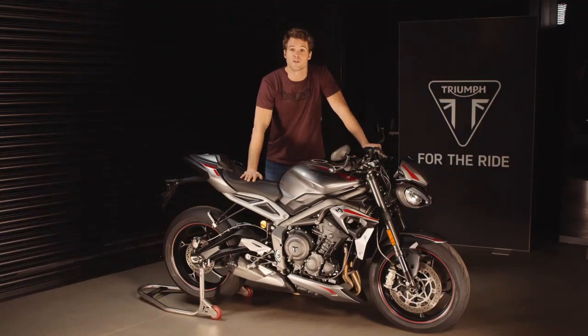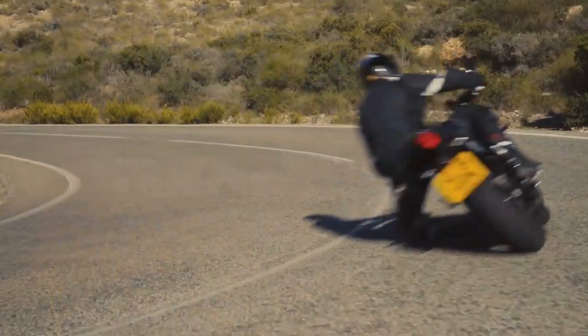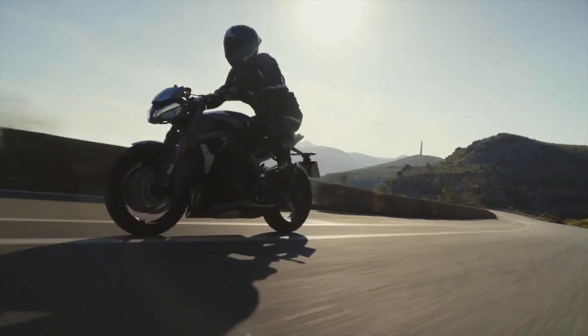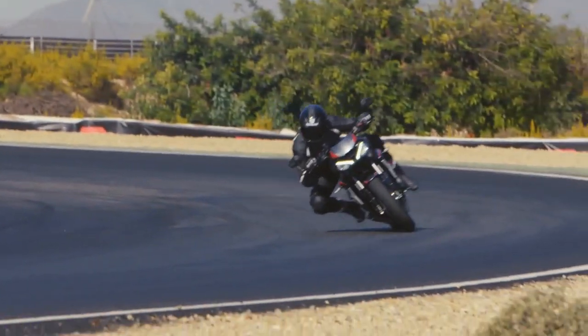As with all Triumphs, there's a host of genuine accessories available for riders to personalize their Street Triple RS, including scrolling indicators — a first for any bike in this category — and stylish water-resistant luggage with quick-release mounting. So there you have it: the new RS sets the benchmark all over again with all of the Street Triple's trademark agile, dynamic handling and high-spec equipment, plus a major step up in performance, much more aggressive attitude, and even better technology.